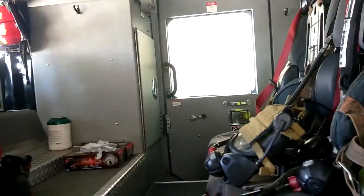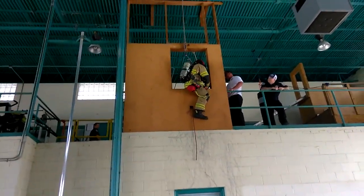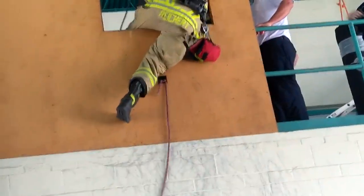One firefighter let me get in the back of the Quint — very nice. They're practicing bailouts here. There's a little red bag on their SCBA — it's a bailout bag.